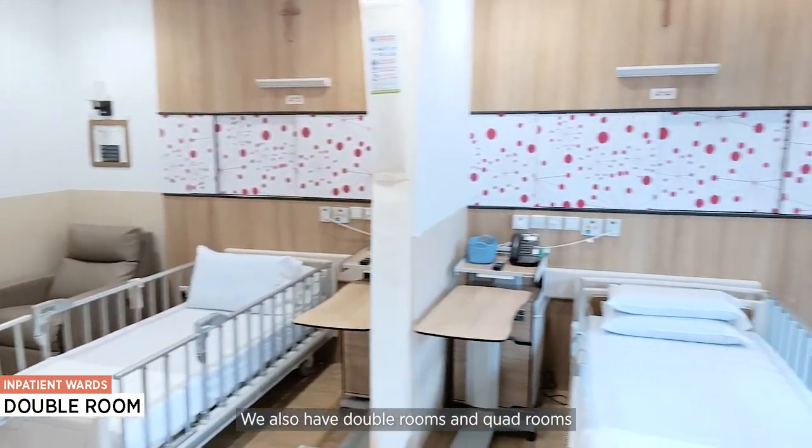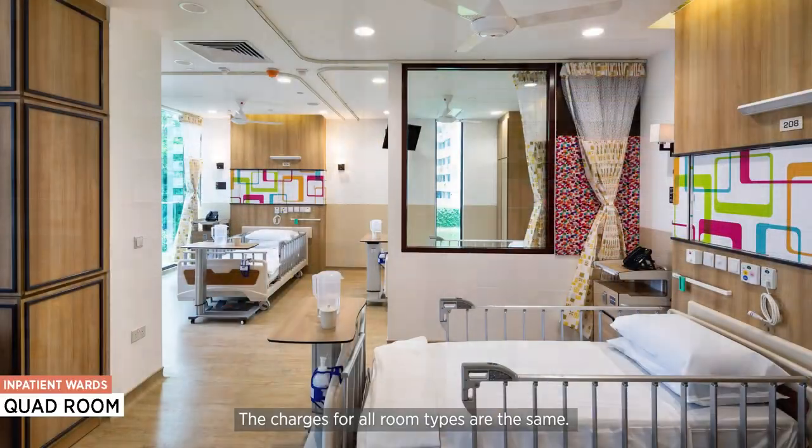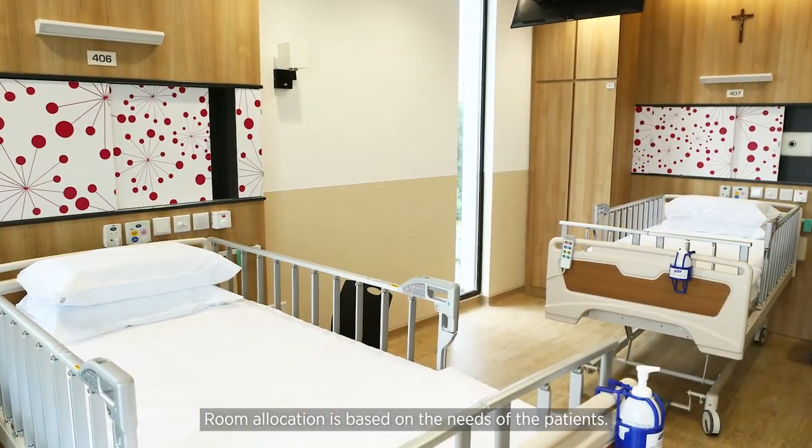We also have double rooms and quad rooms for patients who prefer some company. The charges for all room types are the same, and room allocation is based on the needs of the patients.